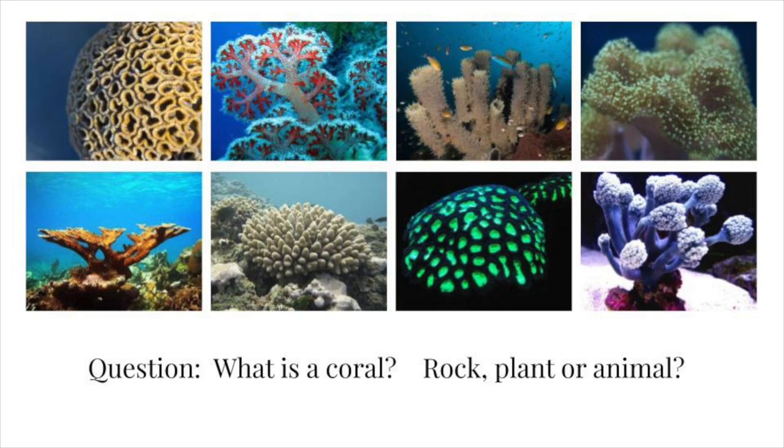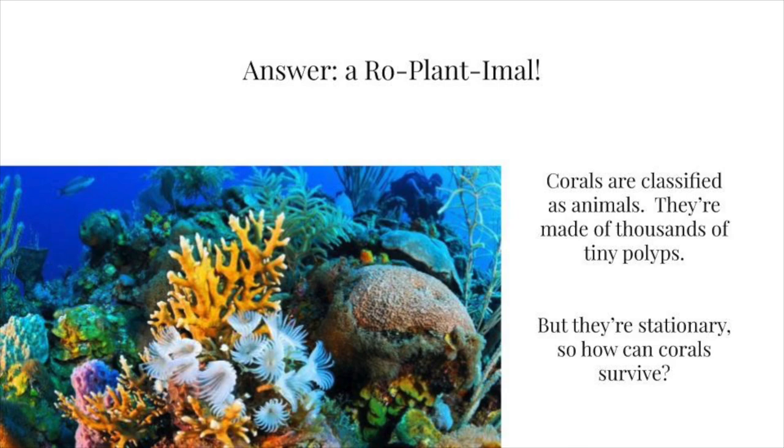My question today is: what exactly is a coral? Is it a rock, a plant, or an animal? I am classifying it as a 'replantable' — I know it's cheesy, don't actually answer that on a test. It's my way of saying that corals are super fascinating because they have rock, plant, and animal characteristics. At the end of the day, scientists have classified corals as animals because they're made up of thousands of tiny polyps — but corals are stationary; they don't go anywhere. They are attached to the sea floor.